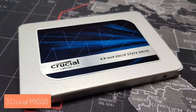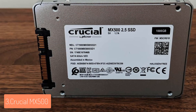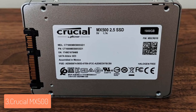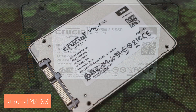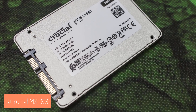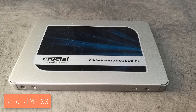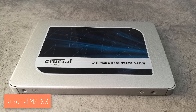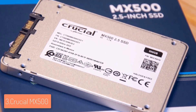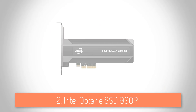The MX500 can sequentially read and write data at up to 560 and 510MB/s respectively, and read and write random data at up to 95K and 90K IOPS on all file types. This is excellent value for the price, allowing you to quickly access data and save photos, videos, and other important files. There is also the Dynamic Write Acceleration technology, which generates blazing-fast speeds so you won't wait long on booting and loading. Overall, the MX500 is reasonably priced and offers great value.